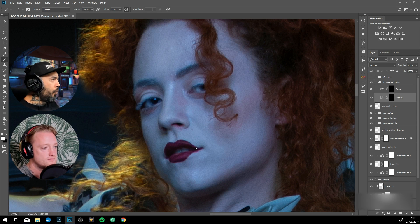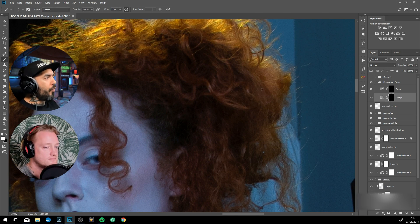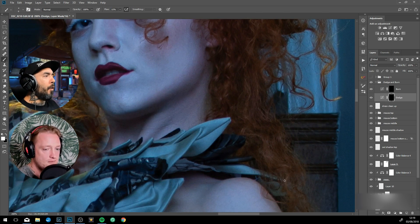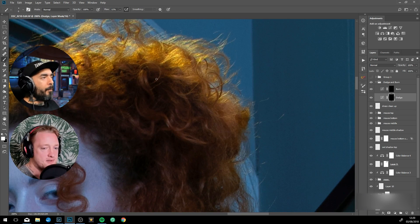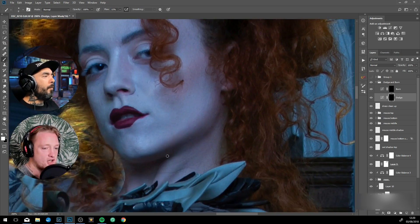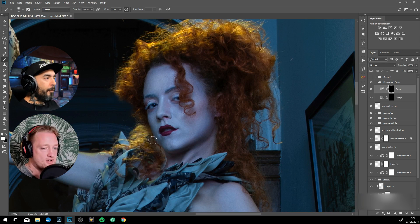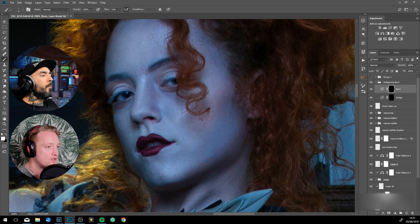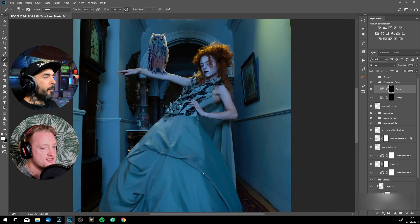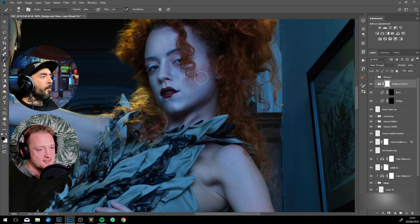What techniques do you use to match the elements? Just as a reminder — what process did you go through to match the owl to the model's lighting? I would bring it into the image, go into Curves, play with the color curves — for the owl I probably added Blue and Cyan — and then do the tonal differences: lights and darks.